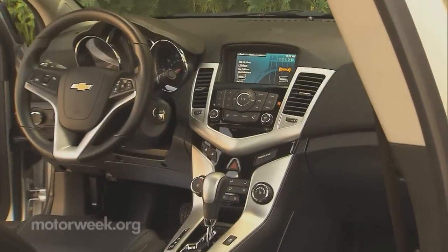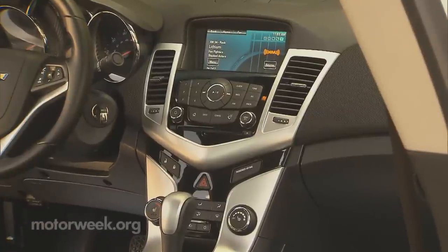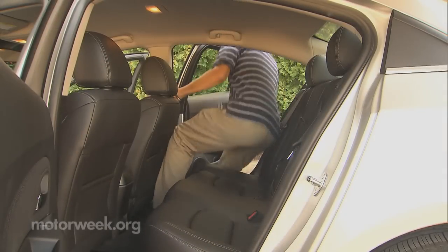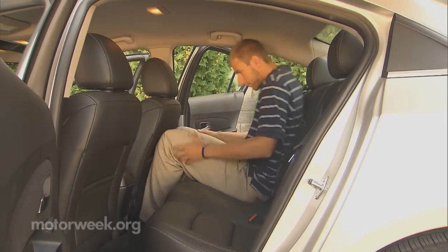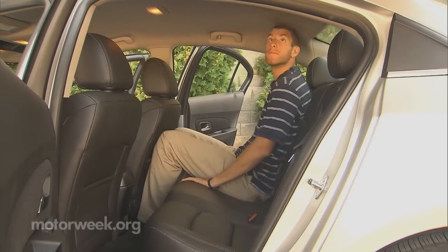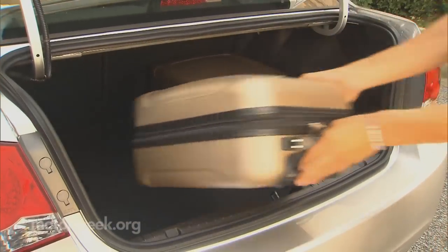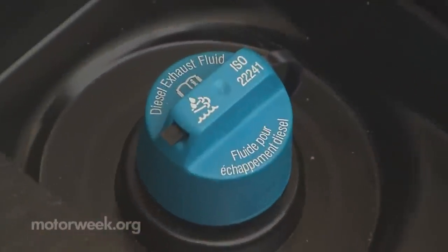A big positive for the Cruze is its very roomy, airy interior with well above class average materials and trim quality. The front seat cushions are very comfortable for a compact. Rear seats are not quite as comfy, as legroom is short of the Jetta, as is trunk space — although 13.3 cubic feet still rates good, there's also a bit less than the standard Cruze due to the AdBlue tank mounted in the trunk.